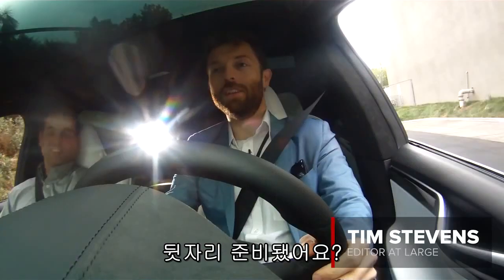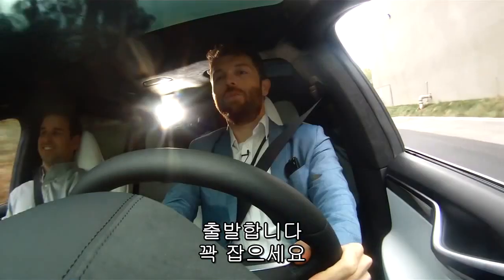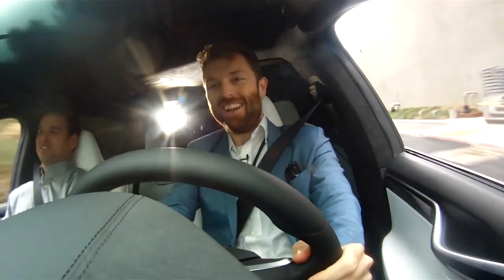You ready for this in the back seat? Here we go. Hang on tight. All right.